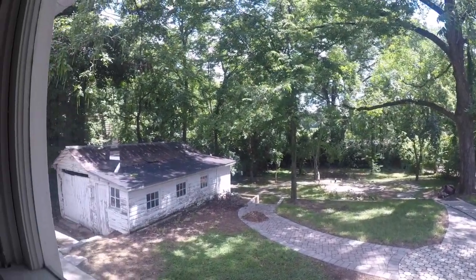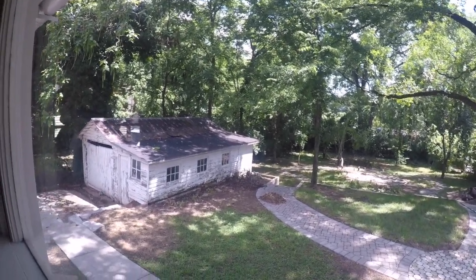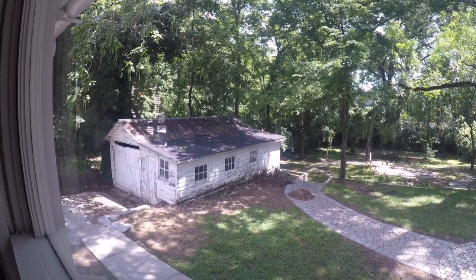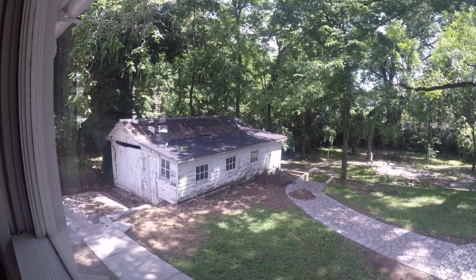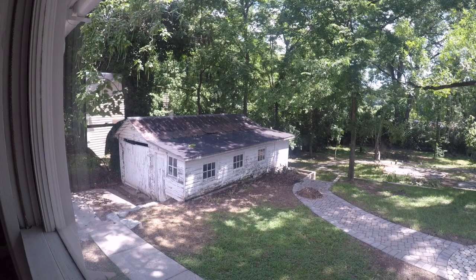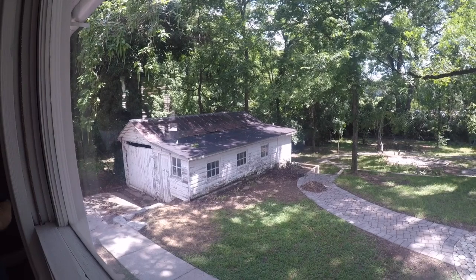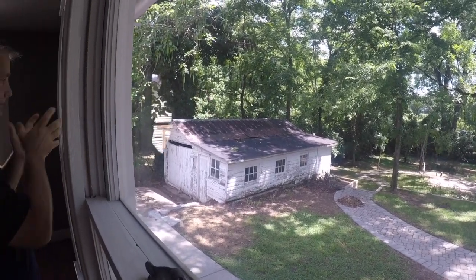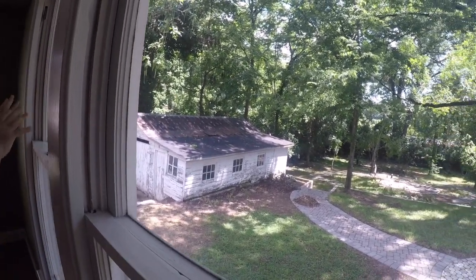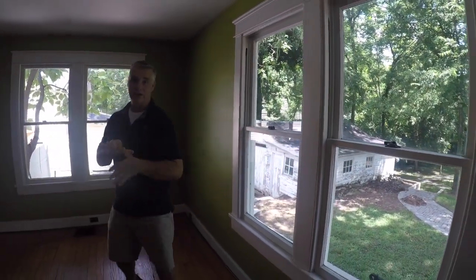Over to the left here is our He Shed — not a She Shed, a He Shed. That thing is protected by the historic commission, so we can't tear it down, which I don't think we want to anyway. This here is the green room, where future Gray Fox Realty videos will be taken. It's a great space because you get a lot of natural light and a nice shot of that backyard. We want to improve the He Shed so it becomes something cool down the line.